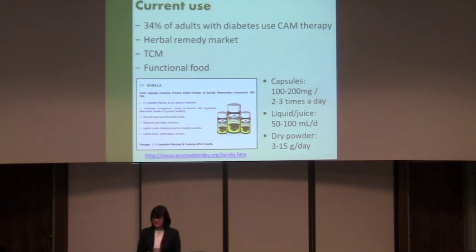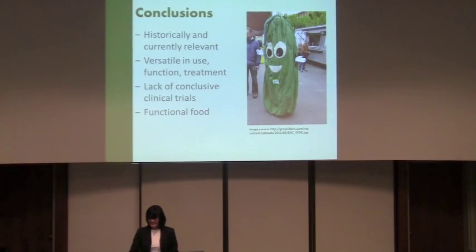About 34 percent of adults use a form of complementary and alternative medicine (CAM) therapy for diabetes, so bitter melon is very relevant. This is how it's marketed today — as an herbal supplement in the herbal remedy market, available as capsules, liquids, or dry powder. But it's most known as a functional food, simply incorporated into one's diet.